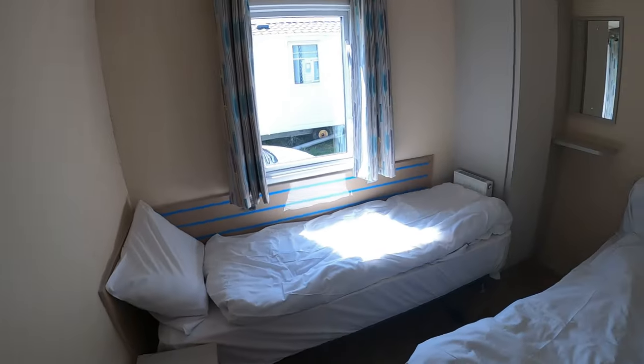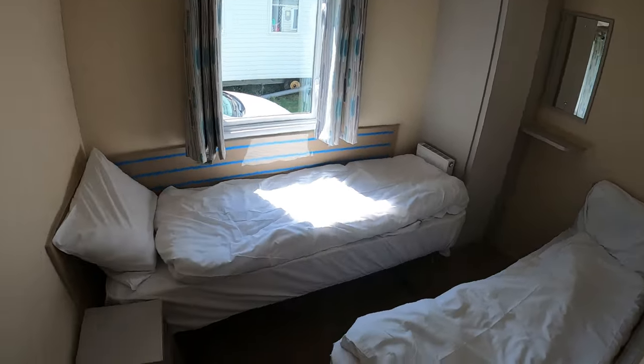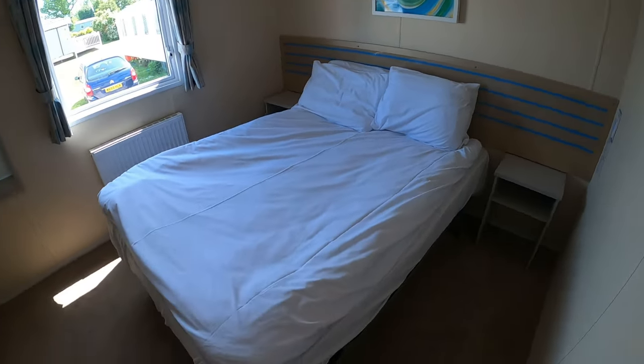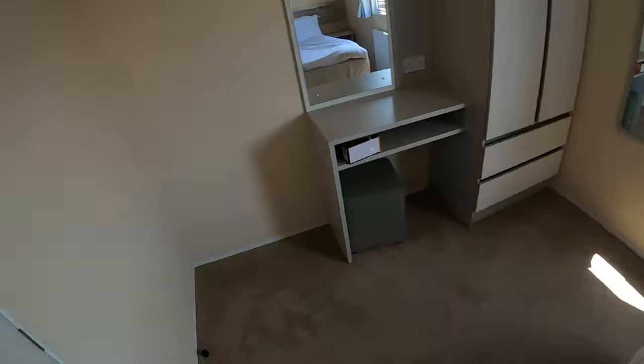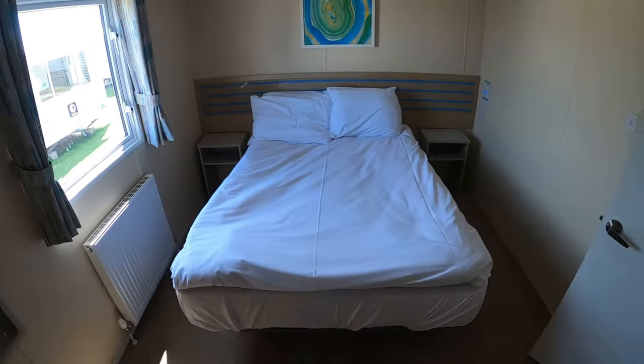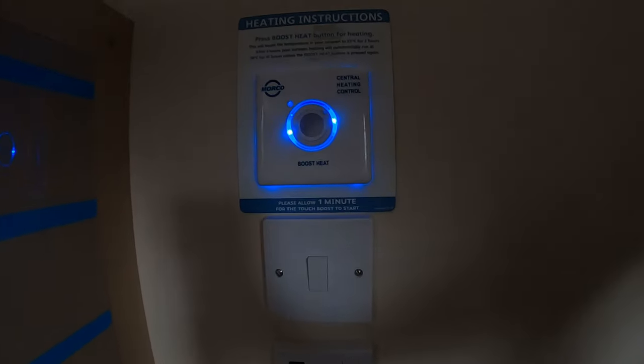Moving on to the small bedroom with two single beds in it. We actually prefer the two-bedroom caravans for this because you get a lot more room to work with, whereas in the three-bedroom caravan everything's a lot more squished and claustrophobic. This also makes the master bedroom a lot bigger. The beds were comfortable, the sheets were clean, and it also came with a hairdryer. The only complaint was this super annoying light on the heat control, which would have definitely kept us awake if we hadn't found a way to cover it with a box and some clothing.